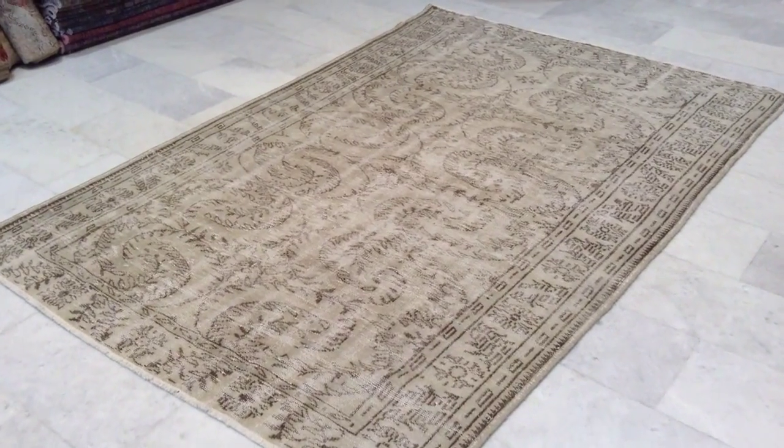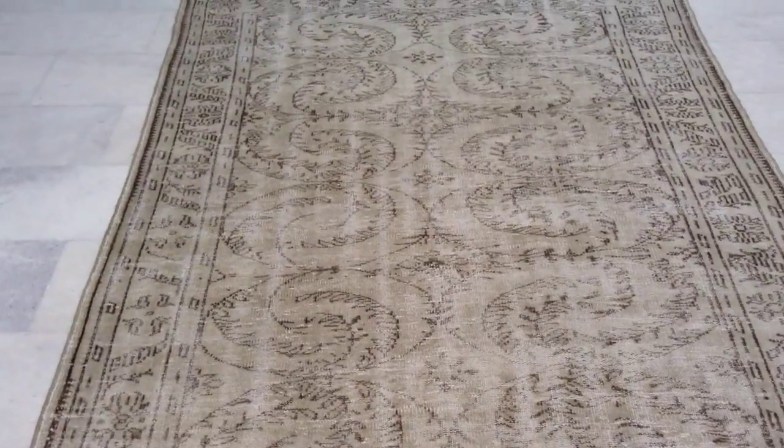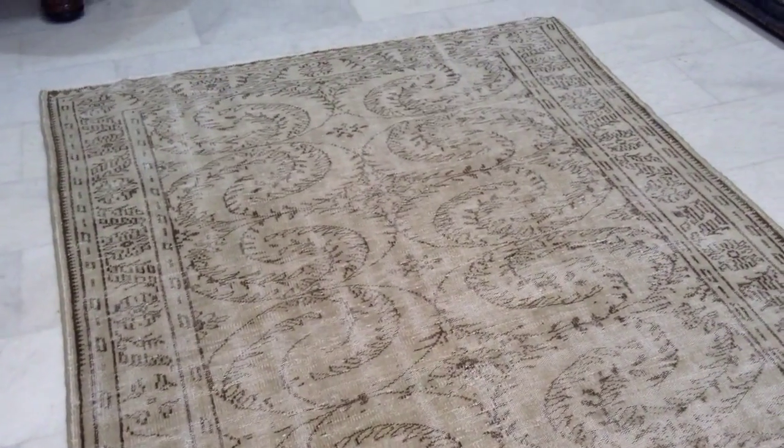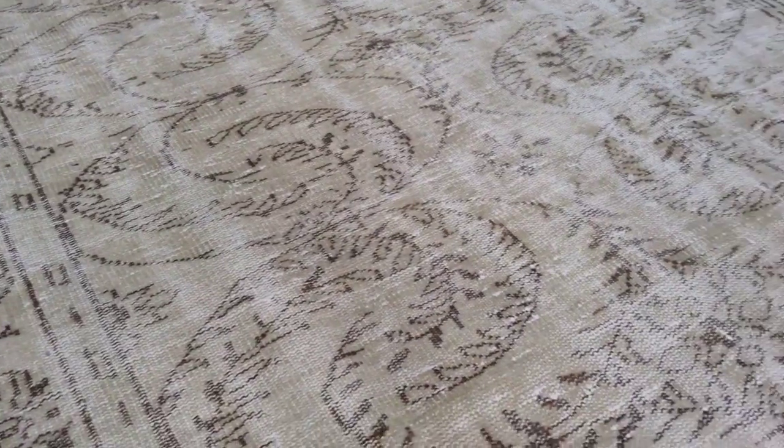This is Vintage Carpet 6923. It's a handmade Turkish carpet, stone-washed. By stone-washed we mean that the colours have been taken out and just the light ones left.